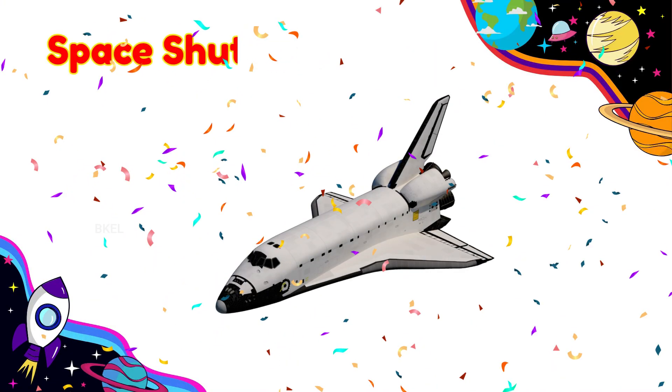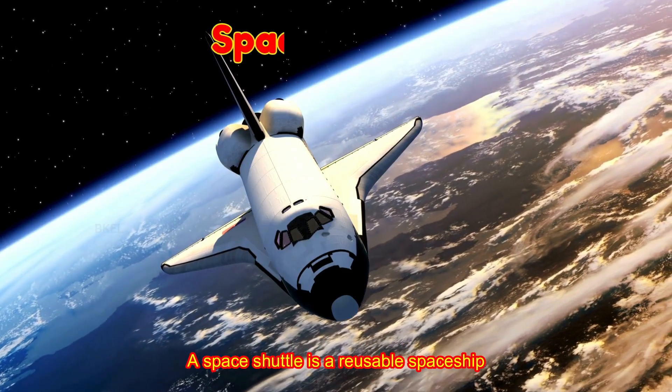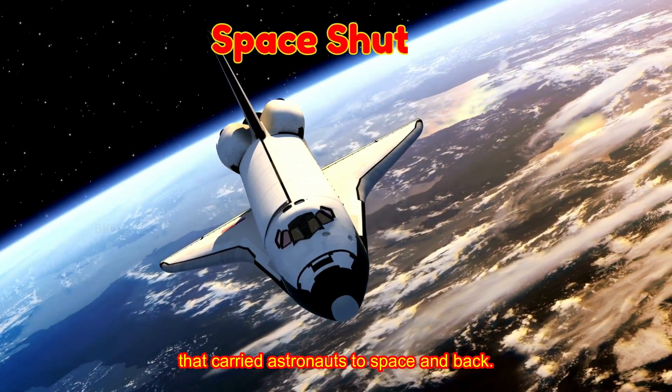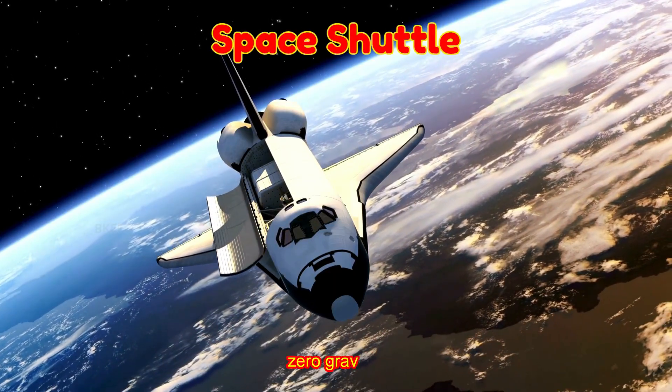Space Shuttle! A space shuttle is a reusable spaceship that carried astronauts to space and back. Would you like to float inside a shuttle in zero gravity?